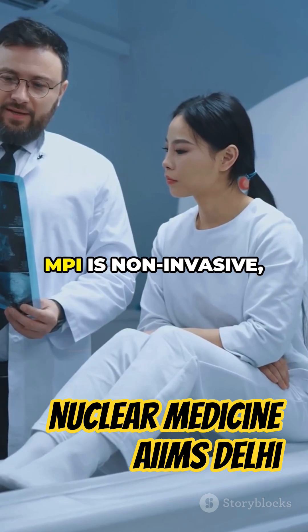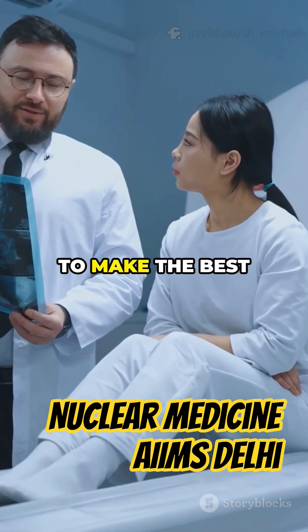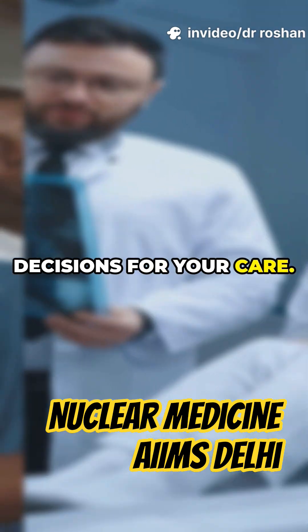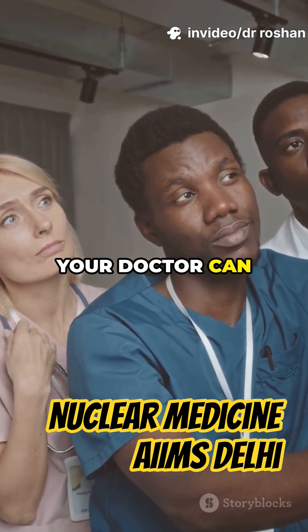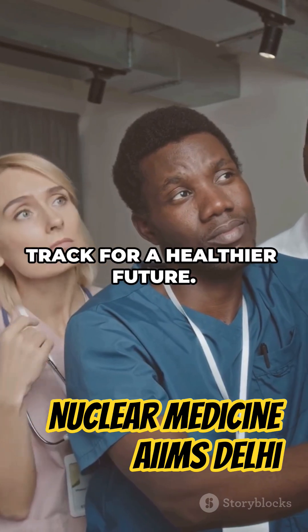The best part — MPI is non-invasive, quick, and gives your doctor the information they need to make the best decisions for your care. With these results, your doctor can create a treatment plan that's tailored just for you, helping you stay on track for a healthier future.